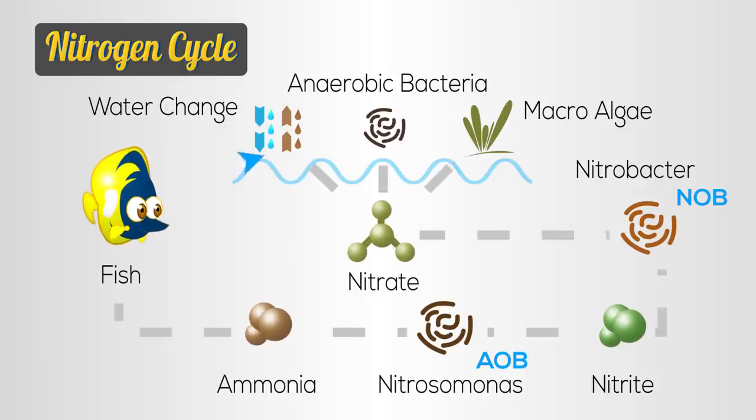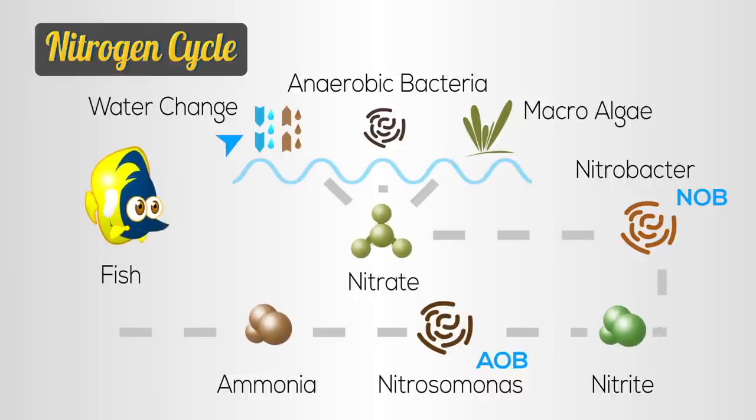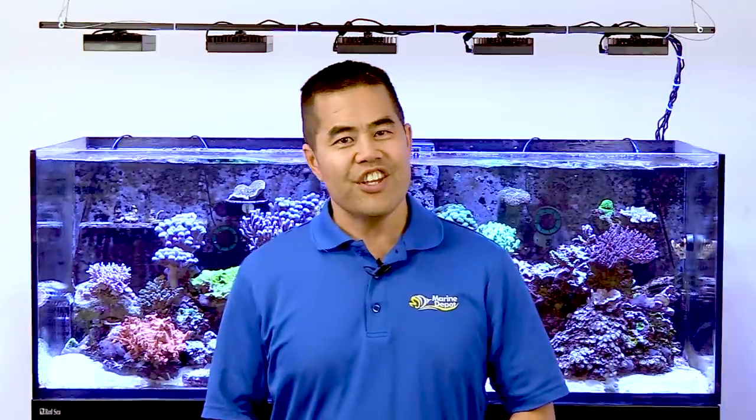Nitrate is only harmful when it starts to stack up inside your aquarium. This is exactly why some of us do water changes — water changes remove nitrate that would otherwise just keep accumulating.